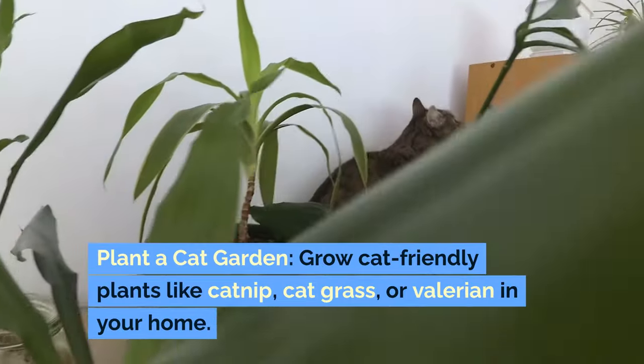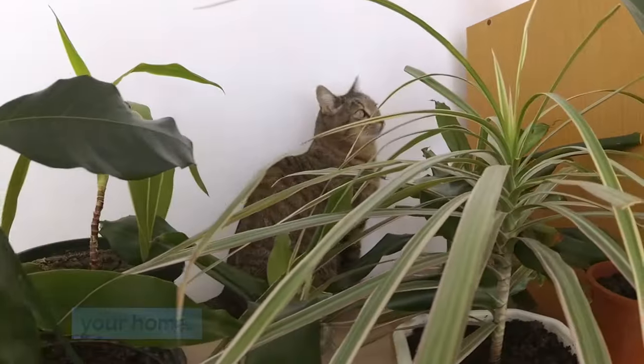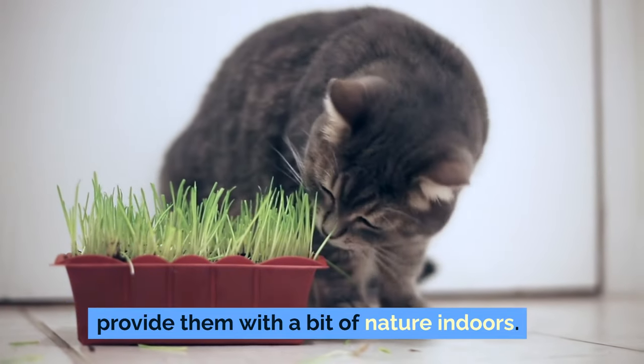Plant a cat garden: grow cat-friendly plants like catnip, cat grass, or valerian in your home. These plants are safe for cats and can provide them with a bit of nature indoors.